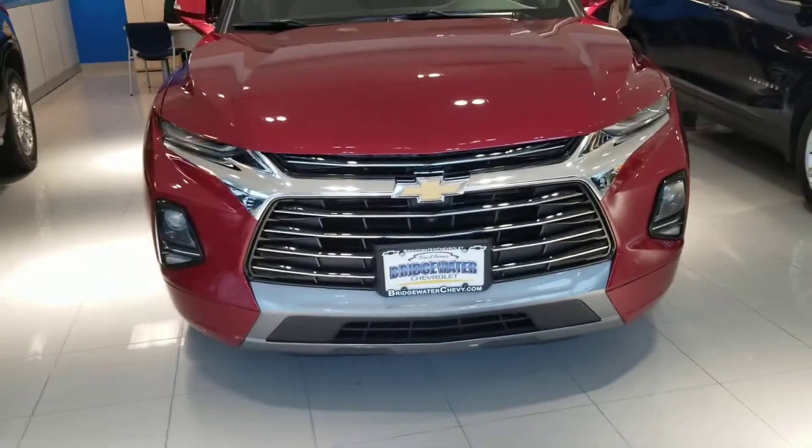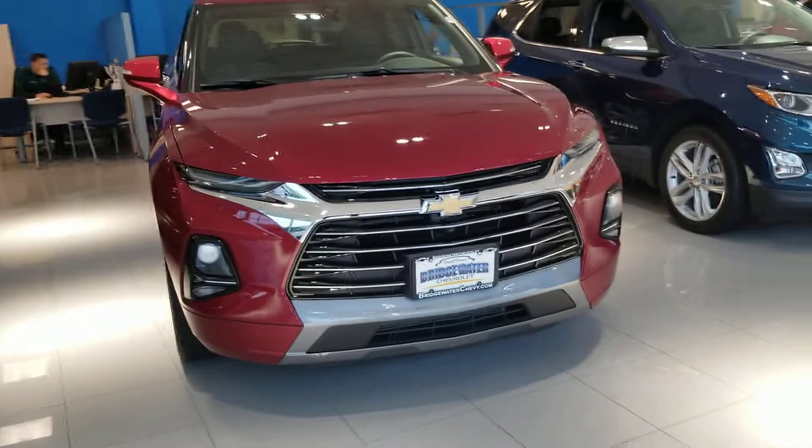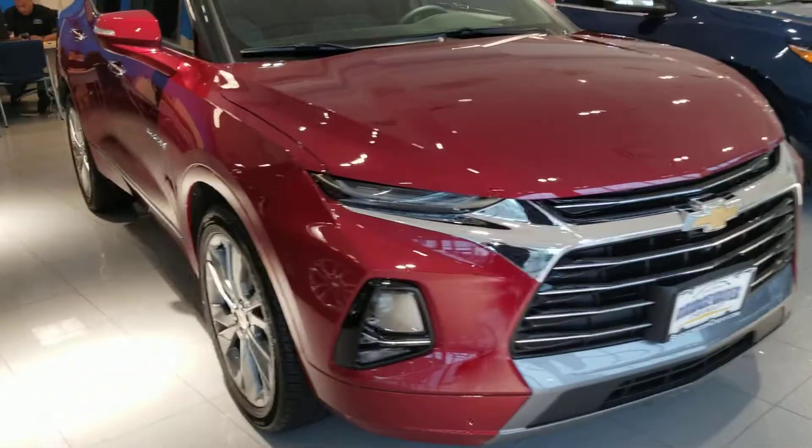Hi Olia, this is Sayed Nakva here at Bridgewater Chevrolet. Just wanted to help you get a closer look at this 2019 Blazer. Take a look.